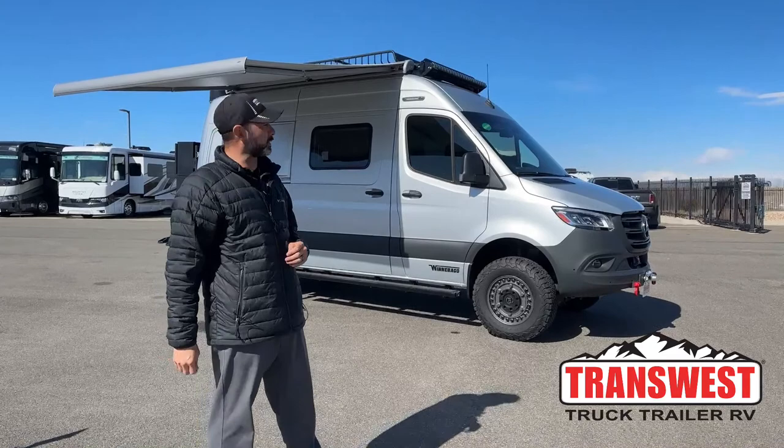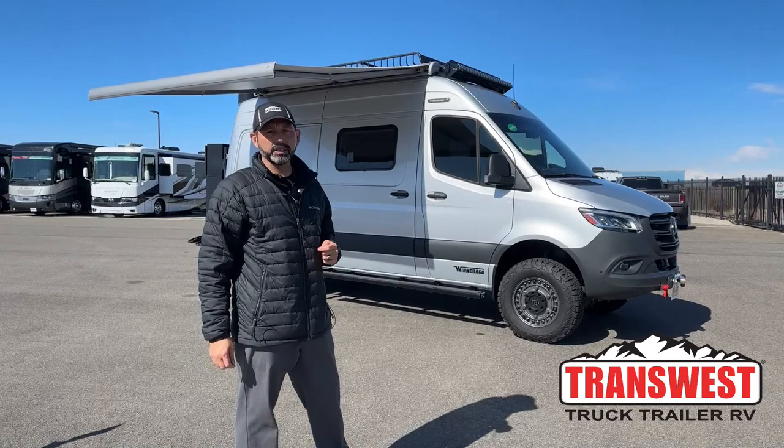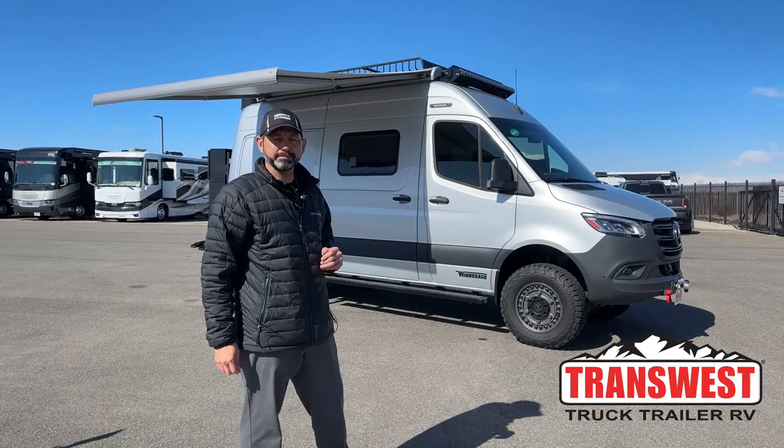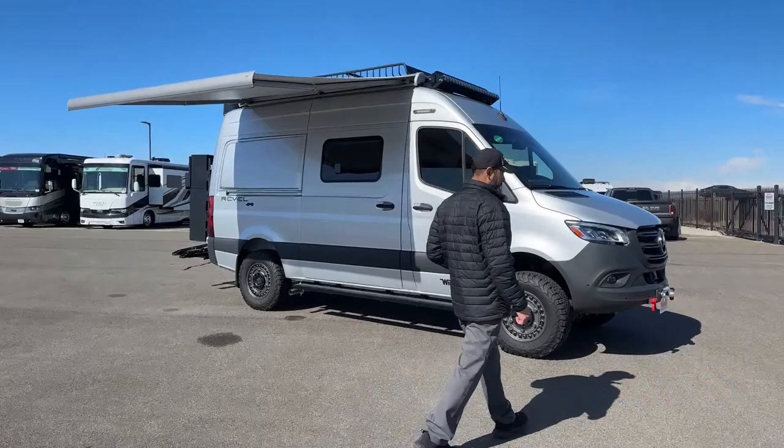Good morning and welcome to TransWest Truck Trailer RV. I'm AC and today I'm going to walk you through another Winnebago Revel. I say another one because I did one last week, but this one's a little different. This is a 2021 and it's got a ton of upgrades — it's a used 2021 that is available, with almost $70,000 in upgrades that the previous customer did to it.